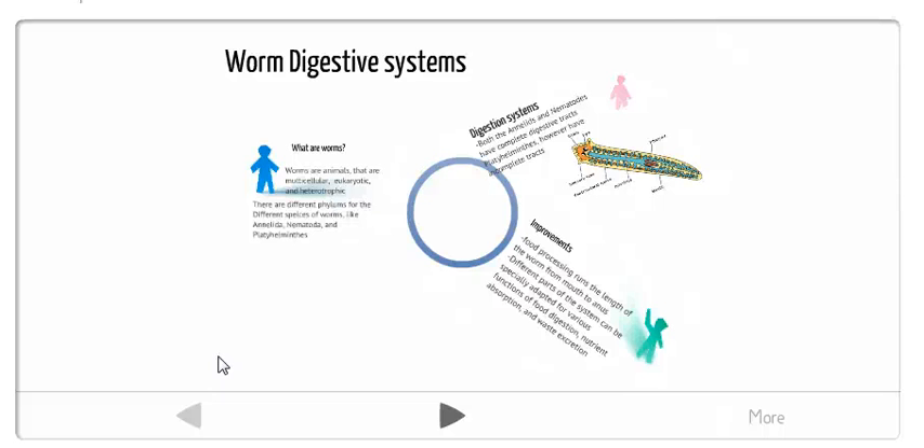Hey everyone, this video is going to be about worm digestive systems, and how the annelids and the nematodes have a better improved digestive system than the platyhelminthes.